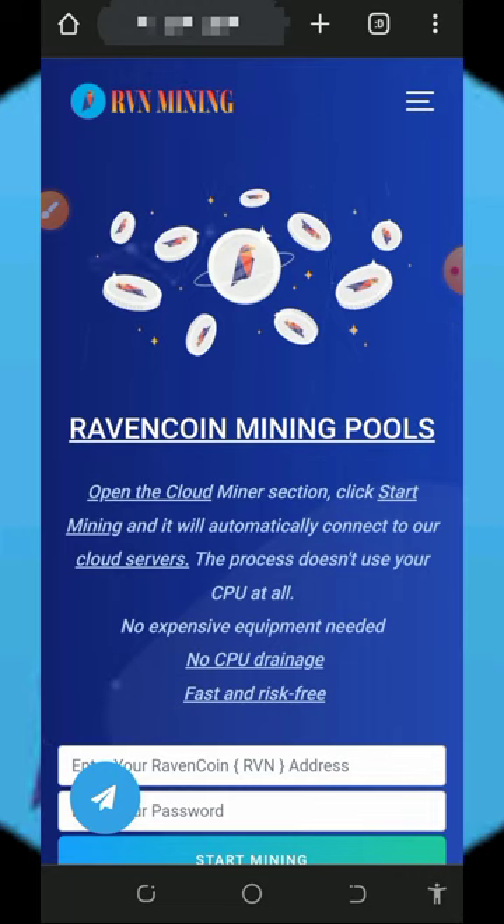We are going to discuss this mining platform called rvn mining.live. Most of you might have heard about it and some might not, so this is why I'm bringing this review to you. If you've been looking for a free way to mine RVN tokens, I think this is for you. Stick to the end and see how this platform works — I'm going to guide you step by step on the free mining aspect and also the investment aspect.